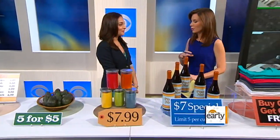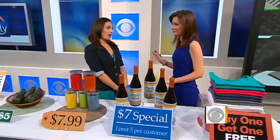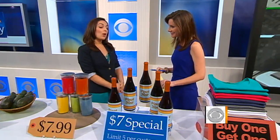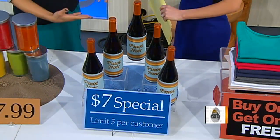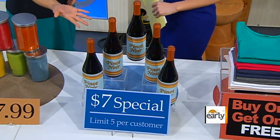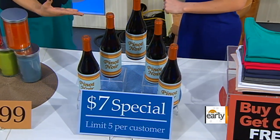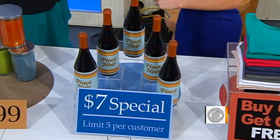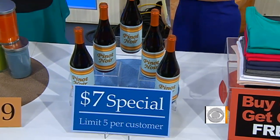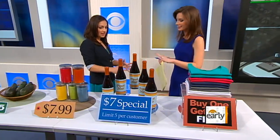Another trick is creating a frenzy by saying they're going to limit the amount you can have at a very special price. What that does is it incites adrenaline. When you see something like 'five per customer limit,' you think this is a steal or it's so scarce — you need to get as many as you can before the store runs out or before it gets discontinued. But that's just a false premise. So buyer beware.